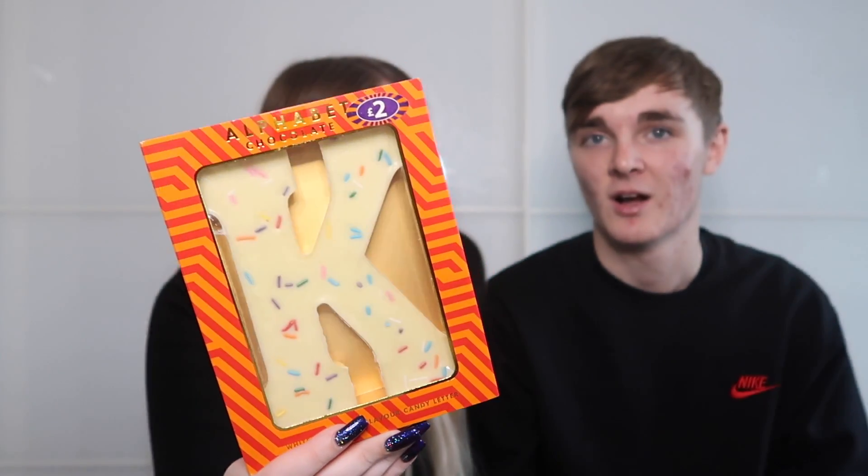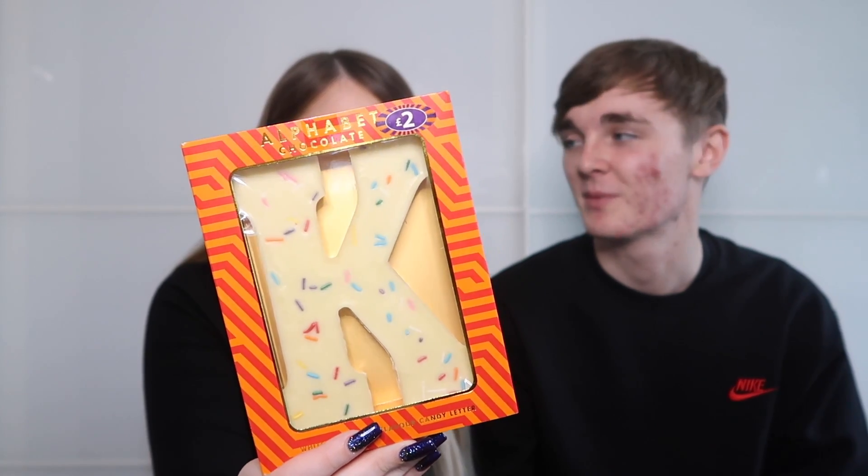A white chocolate alphabet letter — specifically a K — which is a cute personalised touch. Finding the right letter involved digging through loads of chocolates with children screaming everywhere, but white chocolate was the right choice and it went down well.